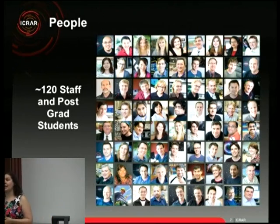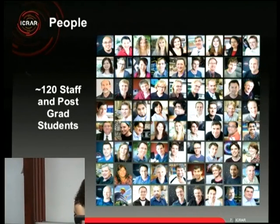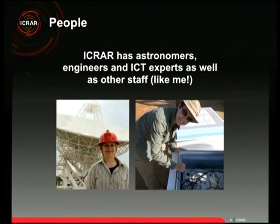We're the second largest graduate student pool in astronomy in Australia, training future astronomers as well as employing current ones. About 30% of our staff are astronomers, and we also have a large ICT team, a large engineering team, and people like me who do outreach and education. We're quite unique in having in-house engineering and ICT working alongside astronomers under the same roof to solve the massive problems needed to make the SKA a reality.